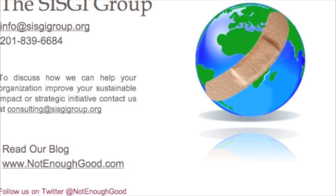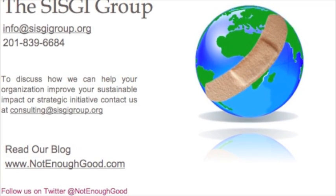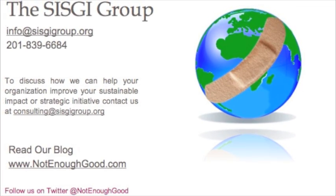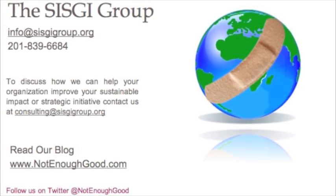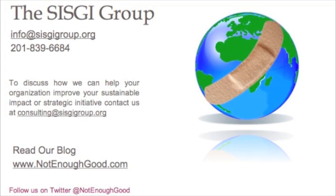To learn more about nonprofit management and other strategies for success, check out the SISG Group at www.sisggroup.org or our blog at www.notenoughgood.com. Thanks for listening.